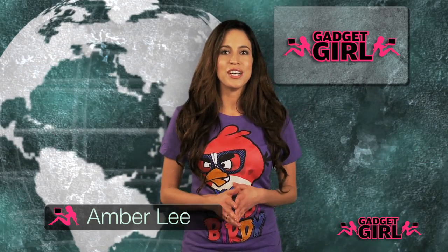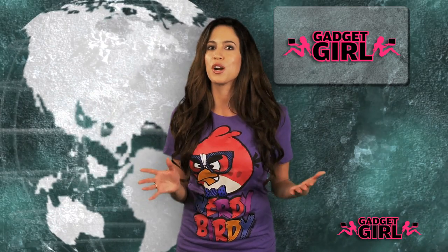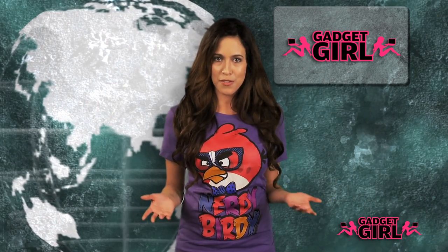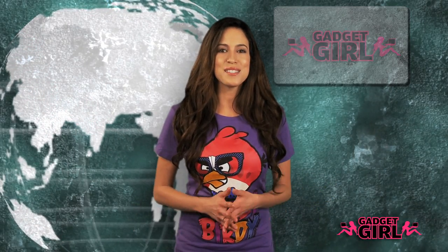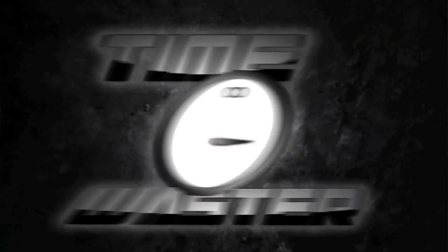Hey, this is Amber Lee with Gadget Girl, and I'm a huge fan of the iTunes store. I gotta say, I don't know which one I love more — the phone apps or their customer reviews about the phone apps. That's why I chose Fish Fingers 3D Interactive Aquarium as this week's TW2.